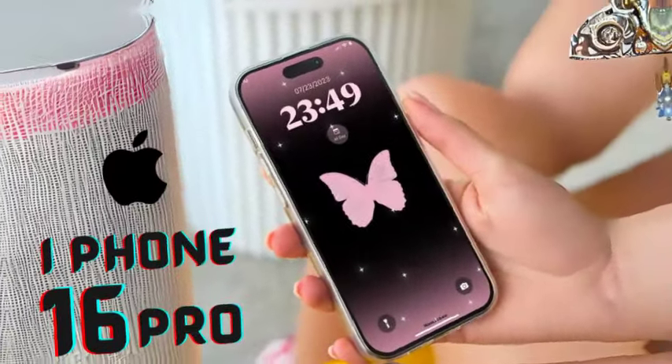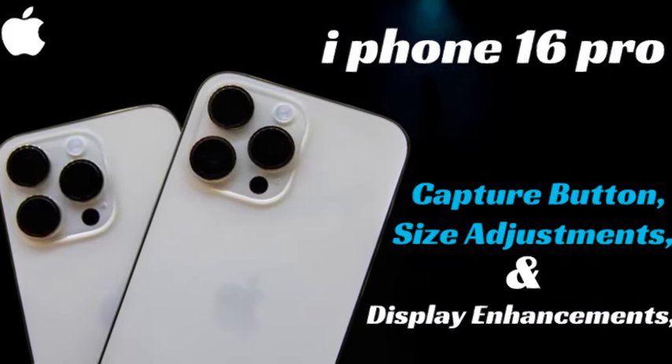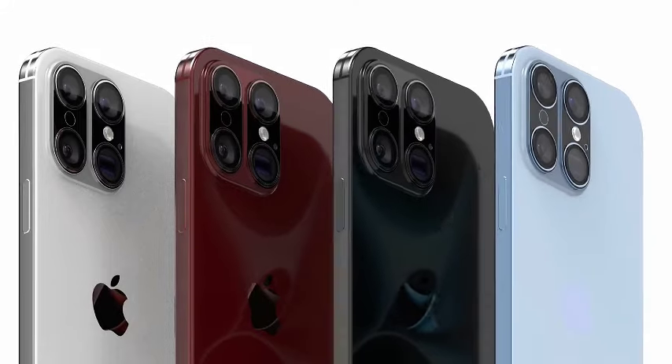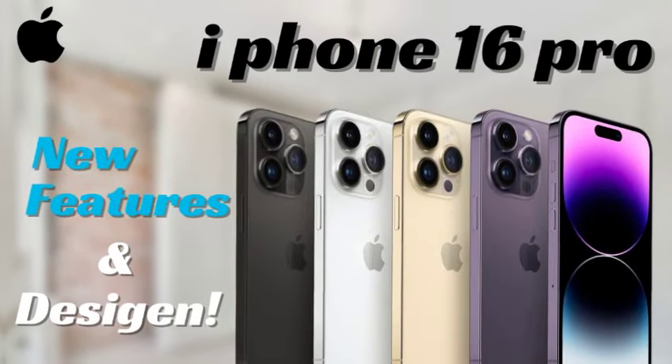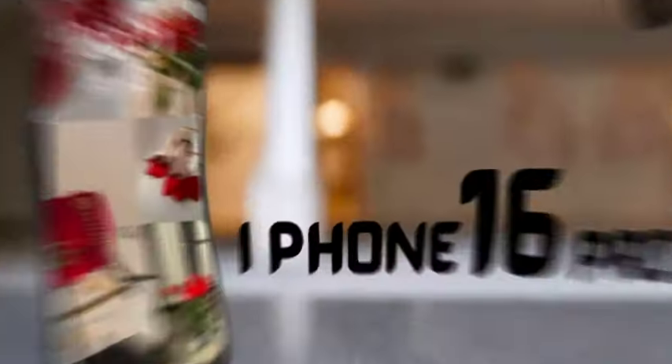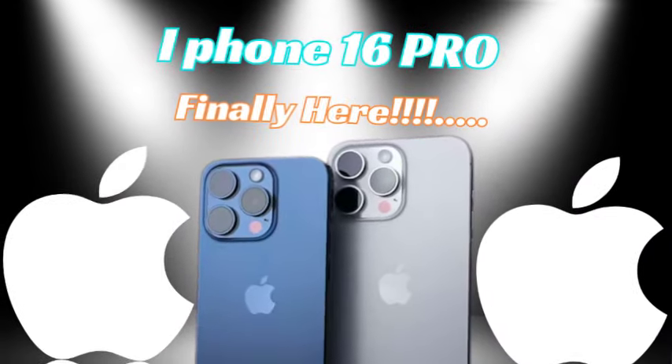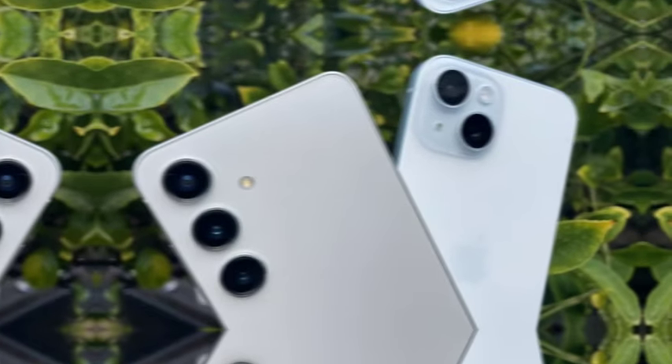Last year, offline retailers engaged in stock hoarding of the iPhone 15 Pro and iPhone 15 Pro Max, resulting in significant market shortages. These retailers sold units at inflated prices, typically around Rs. 20,000 above the Indian MRP, forcing buyers to pay a premium and often requiring them to purchase additional accessories at inflated prices, making it more expensive to acquire the latest iPhone models.